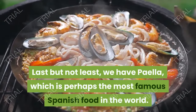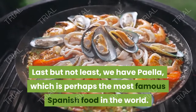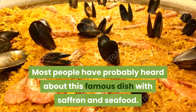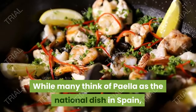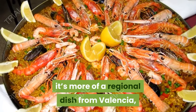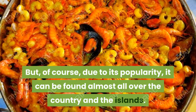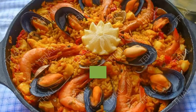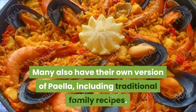15. Paella. Last but not least, we have paella, which is perhaps the most famous Spanish food in the world. Most people have probably heard about this famous dish with saffron and seafood. While many think of paella as the national dish in Spain, it's more of a regional dish from Valencia, which is the home of paella. But of course, due to its popularity, it can be found almost all over the country and the islands. Many also have their own version of paella, including traditional family recipes.